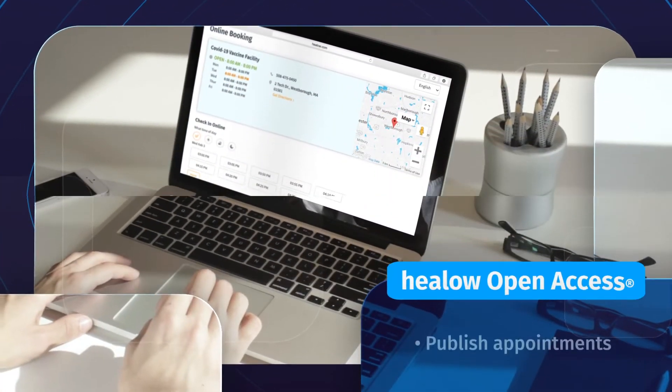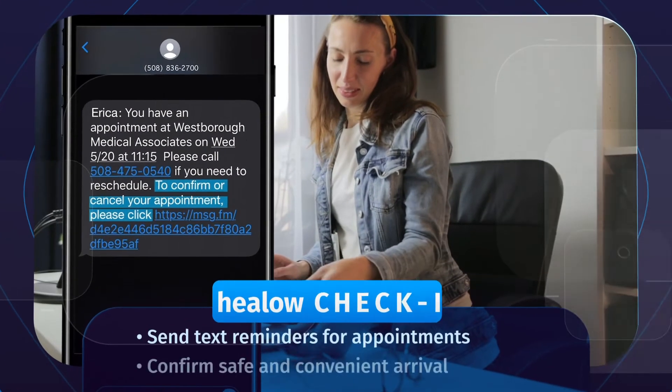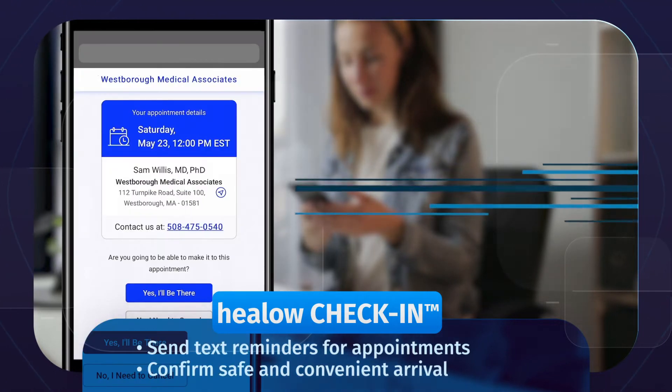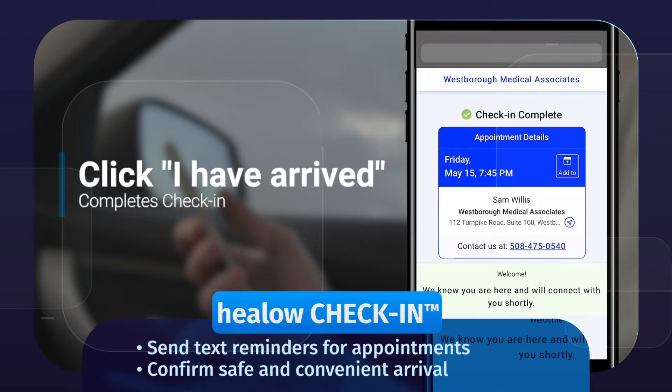Start by using Hilo Open Access to publish appointments on your website, letting existing and new patients book the times that work for them. Next, send text message reminders to help patients keep their appointments and use contactless check-in to gather the information you need. Patients simply click a text message link to confirm they have arrived for their vaccine.